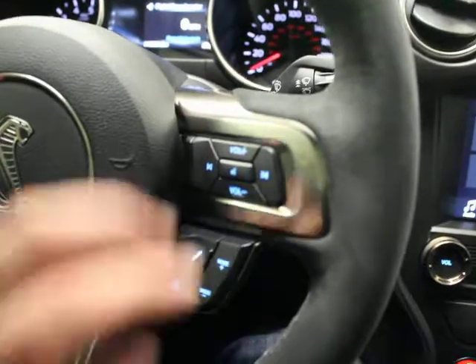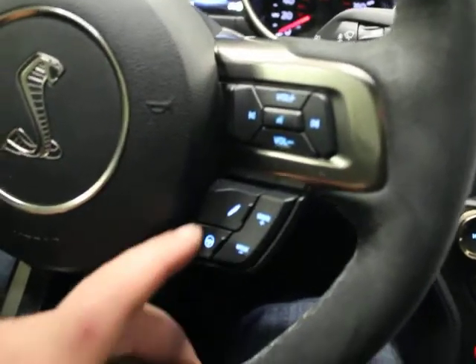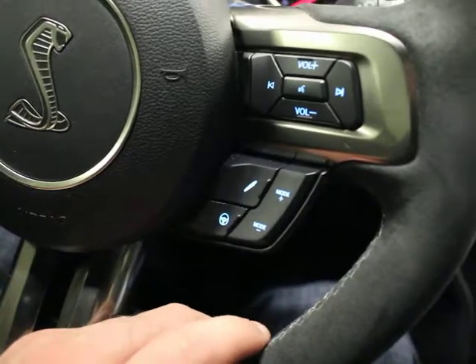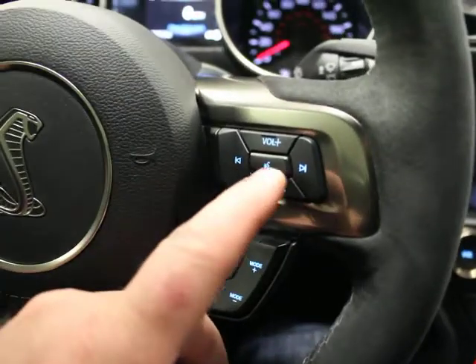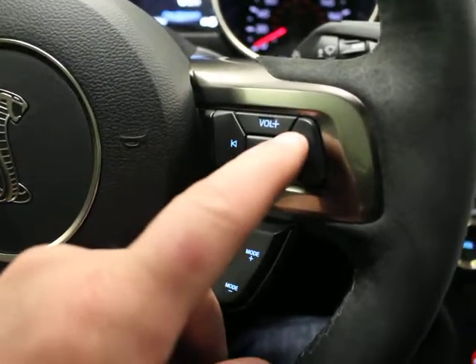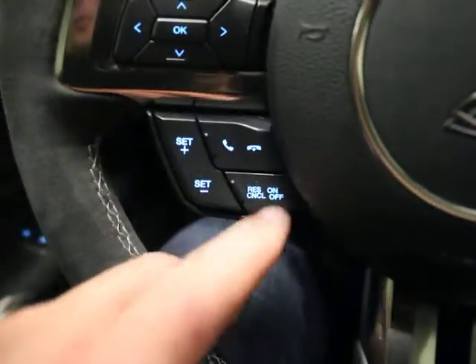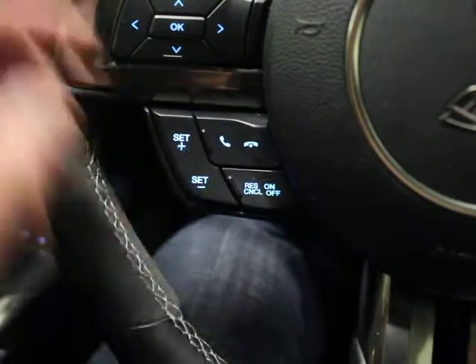Alcantara wrap steering wheel — it's a multifunction steering wheel. So you've got sport settings for the steering wheel and suspension. Volume control and your ability to scroll through radio stations or CDs. On the left is your trip computer, Bluetooth, and cruise control.